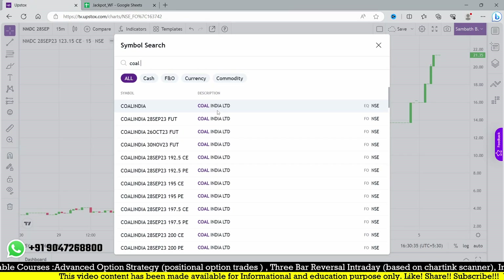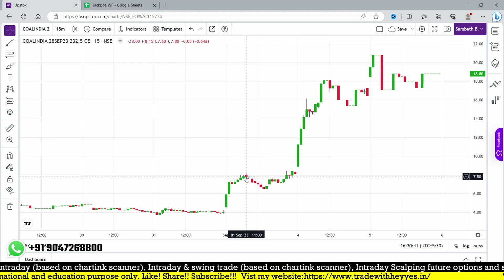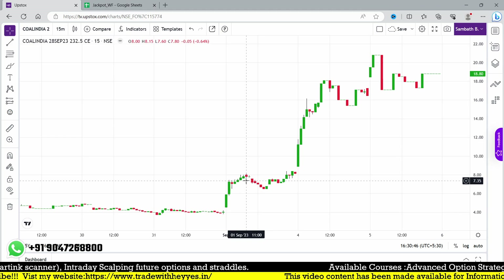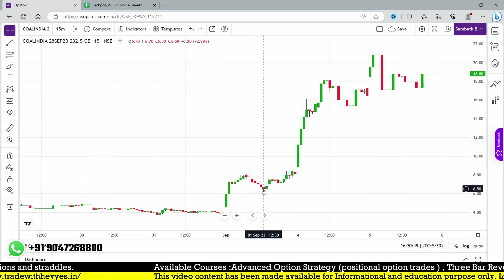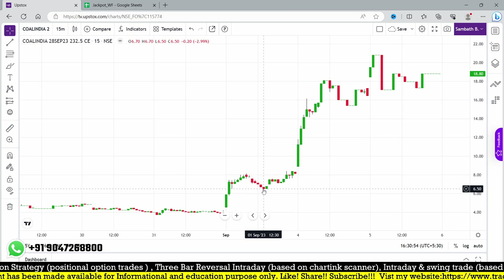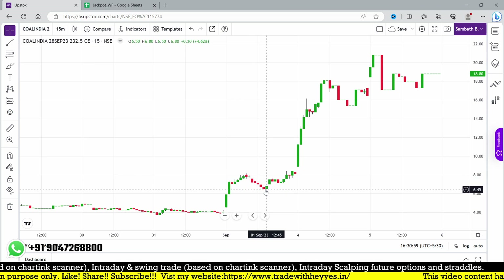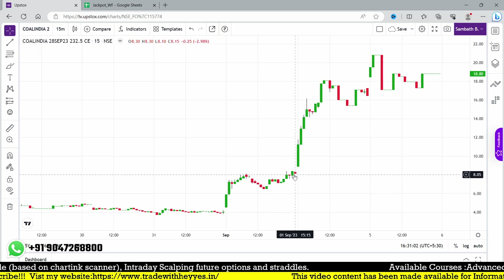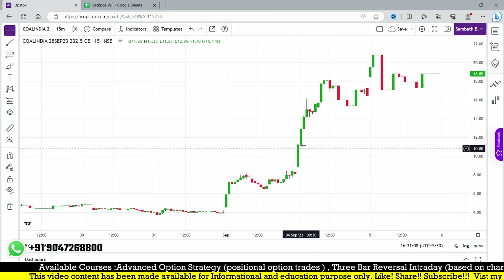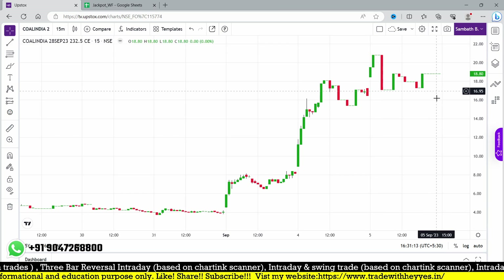Coal India at 232.5 — the strike price based on our concept. On 1st September it triggered at 7.9. After entry it came down to 6.5, not triggering our stop loss. We have a stop loss defined in our advanced options strategy class. From 6.5 it kept moving, closing by 8.4 — about 50% higher. The next day opening it was 11.8, continued up to 18, and today reached 20 plus, closing at 18. Target achieved.